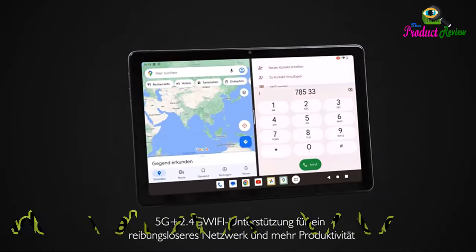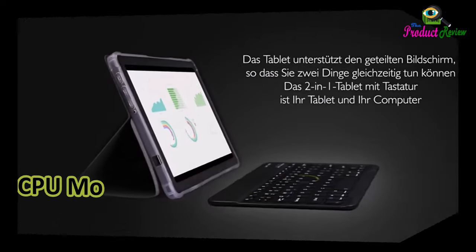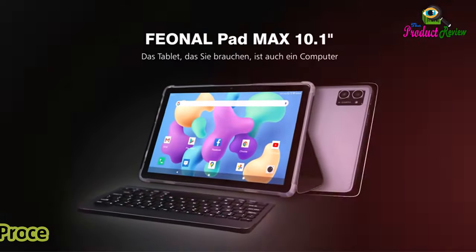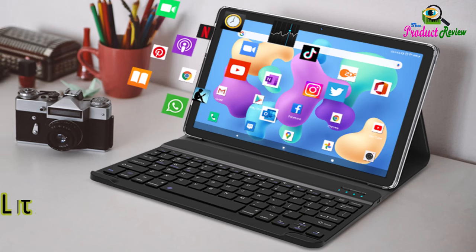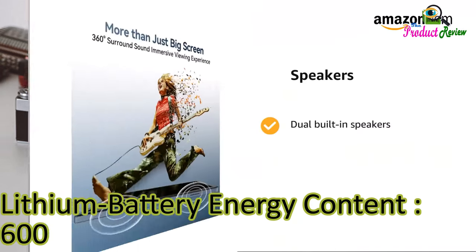Sensor type: proximity sensor. Additional features: portable. Processor brand: MediaTek. CPU model speed: 1.8GHz. Processor description: MediaTek octa-core processor. Battery cell type: lithium polymer. Lithium battery energy content: 6,000 watt-hours.